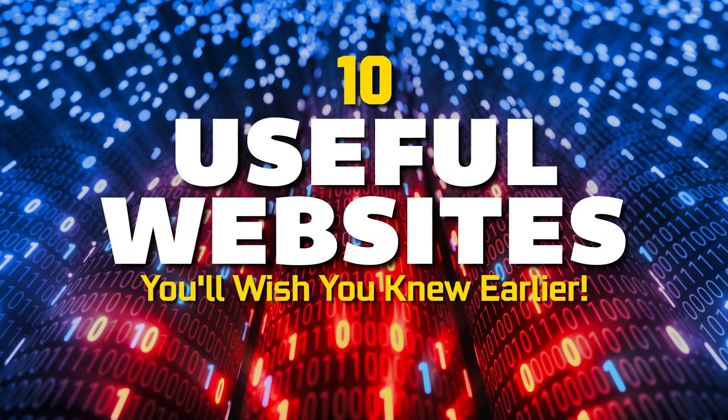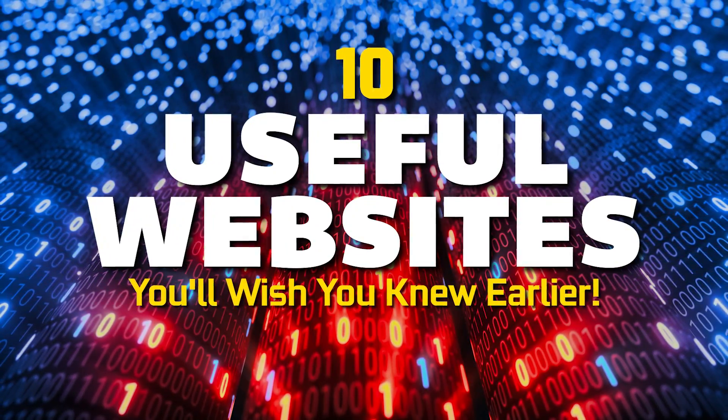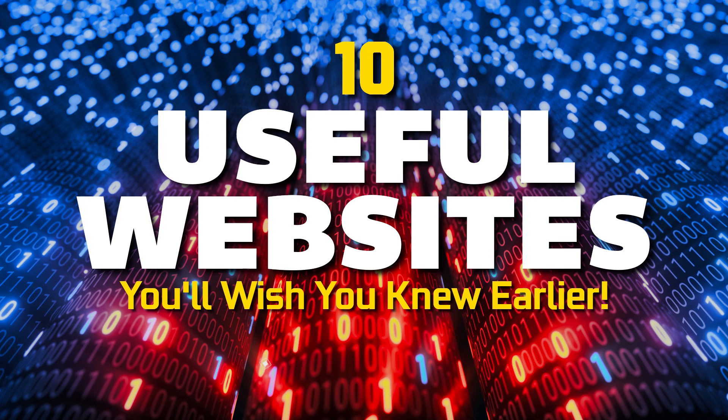In our never-ending quest to find websites that'll help you in your everyday life, we've got 10 useful websites to show you in a variety of categories you'll wish you knew about earlier, none of which have ever been featured in this series.